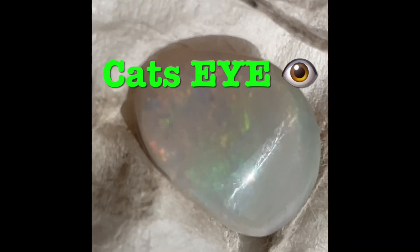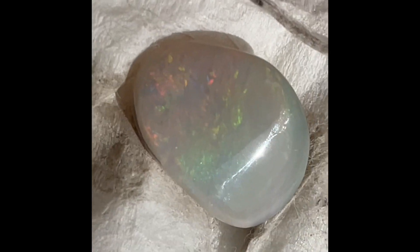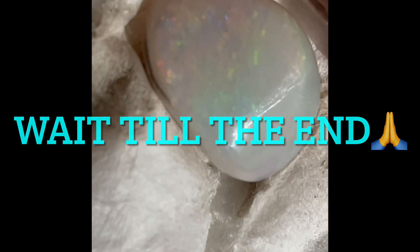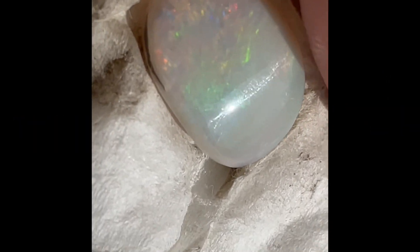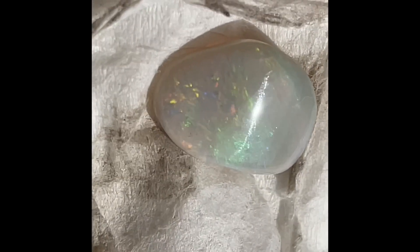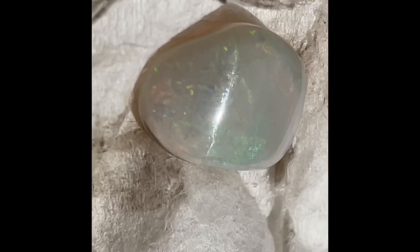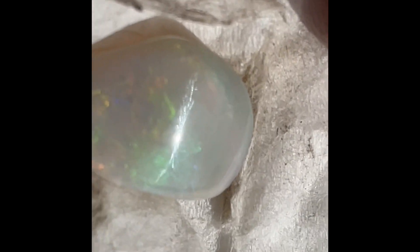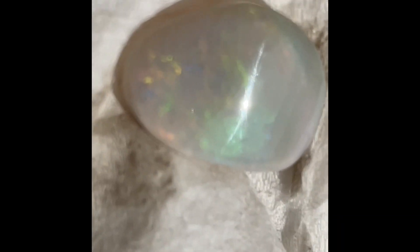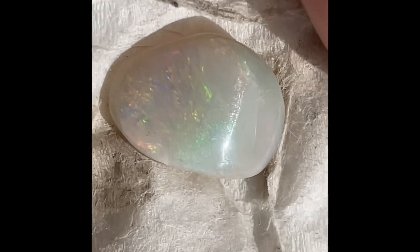Here's my gemstone, here's my opal I've been working on, and it looks like I turned it into a cat's eye opal — which I'm not believing right now, because I haven't gotten cat's eye in any gemstones I've polished. I've been trying to get star rose quartz and other cat's eyes, and this is my first one, and it turns out to be an opal. That's very rare — very, very, very rare.